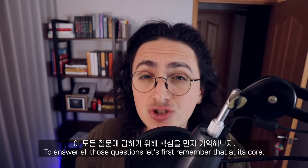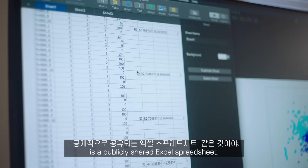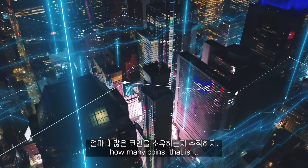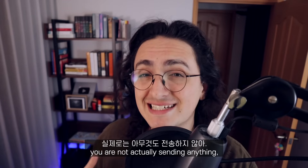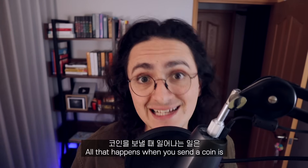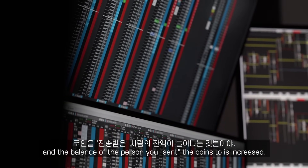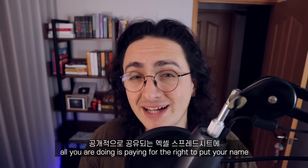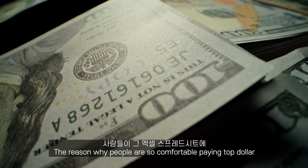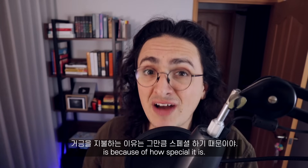To answer all those questions, let's remember that at its core, in the simplest terms, all the Bitcoin network is, is a publicly shared Excel spreadsheet. This spreadsheet is just keeping track of who owns how many coins. That is it. This is why when you send a Bitcoin, you are not actually sending anything. Coins aren't something you move and can be put on USBs. All that happens when you send a coin is that your balance in the spreadsheet is decreased and the balance of the person you sent the coins to is increased. So when you buy a Bitcoin, all you're doing is paying for the right to put your name and increase your balance in that publicly shared Excel spreadsheet.